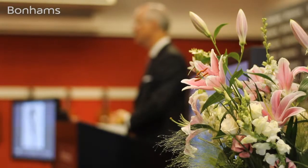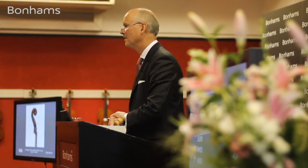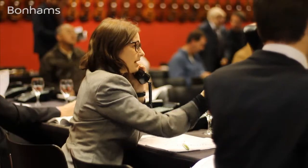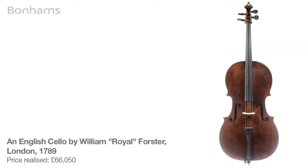Bidding on the Foster cello: 32,000, 35,000, 38,000 — and 38,000 pounds with me, 40,000, 45,000 pounds, any further bidding? 48,000, 50,000 — with me at 50,000 pounds, any further bidding?